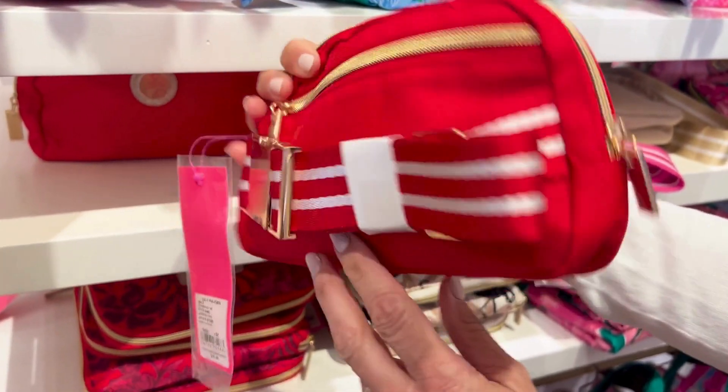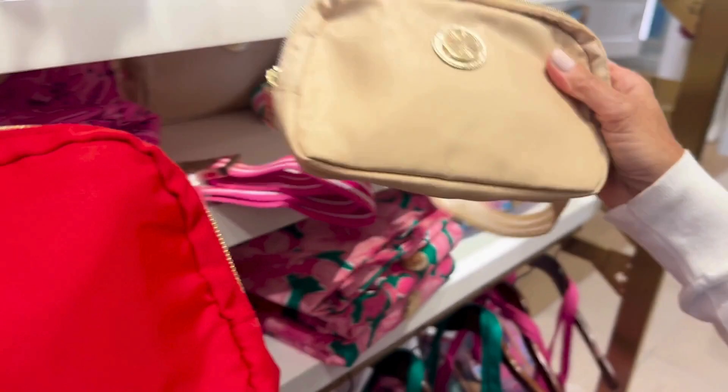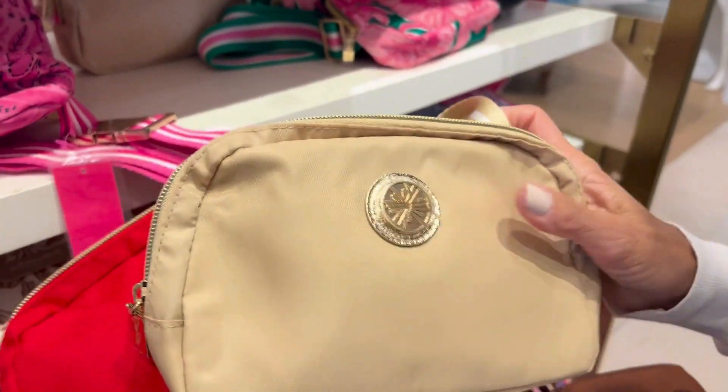This bag comes equipped with an interior side pocket, an exterior zip pocket, and of course an adjustable belt strap.